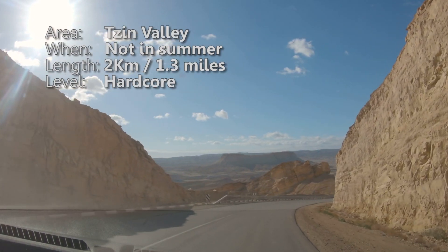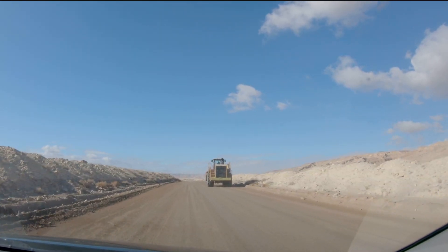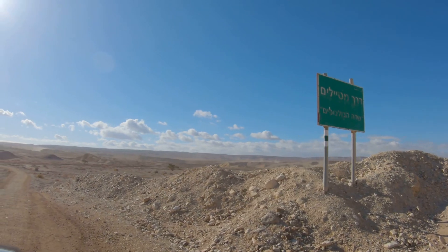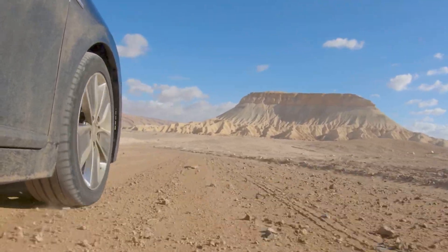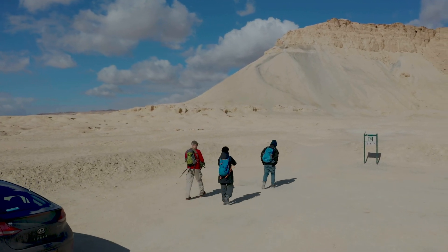The hike is located at the Tzin Valley. Set Bulbussim field on the nav and get going. Our hike is in the middle of a phosphate harvesting area. Carefully drive on the dirt roads until getting to a green sign on the left. We'll park the car and head on the green trail.